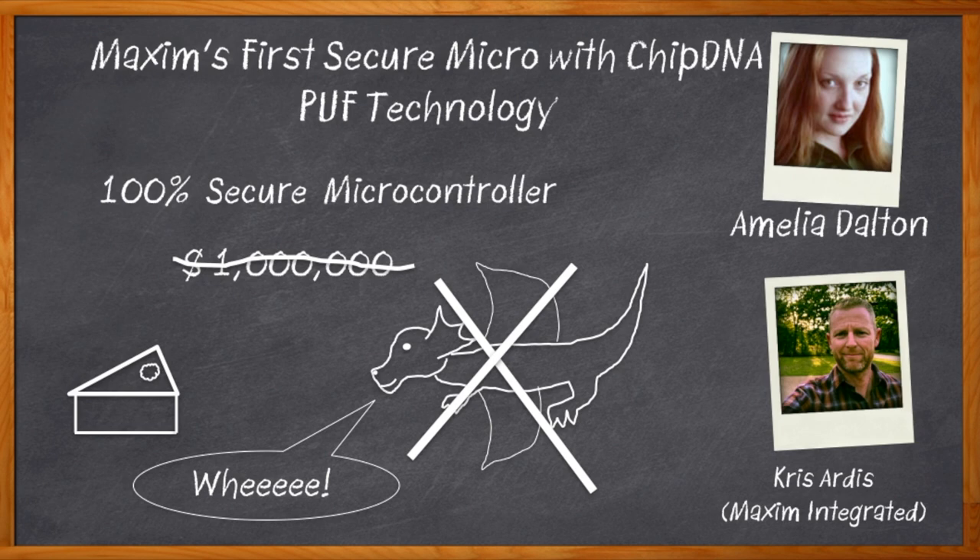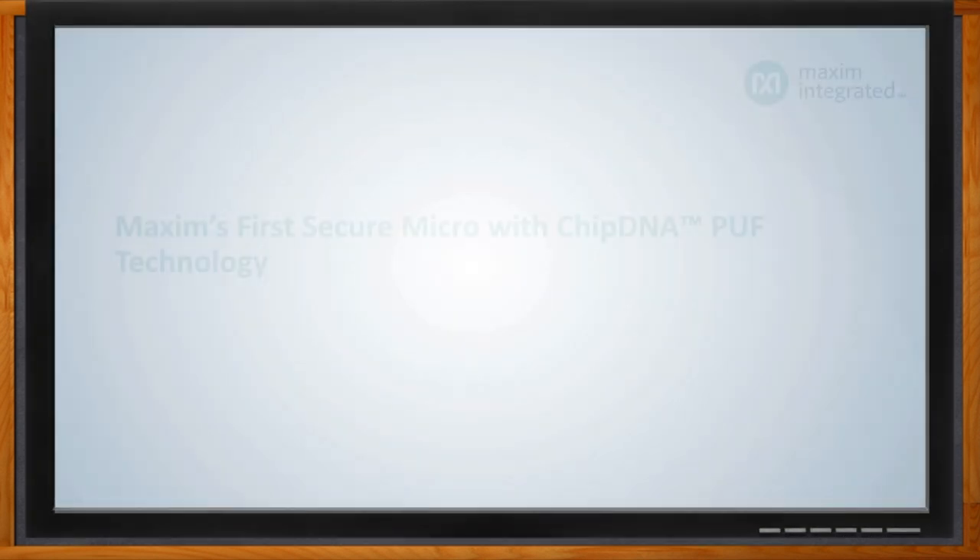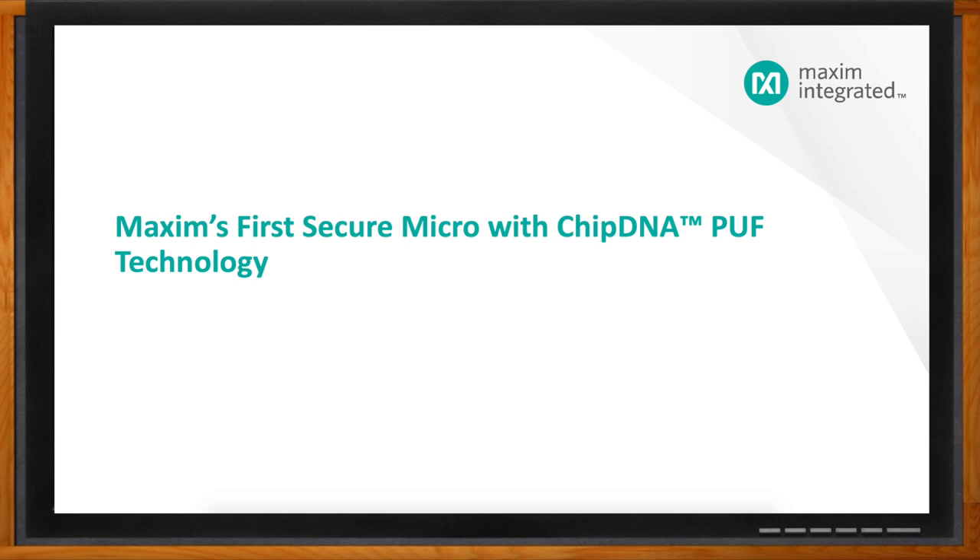Chris and I dig into the details of this new microcontroller, what PUF brings to the party — spoiler alert, it's a lot — and how this new microcontroller bridges the secure and non-secure areas of your next design. Don't forget to click that link where you can find even more information about Maxim's first secure micro with ChipDNA PUF technology. Hi Chris, thank you so much for joining me.